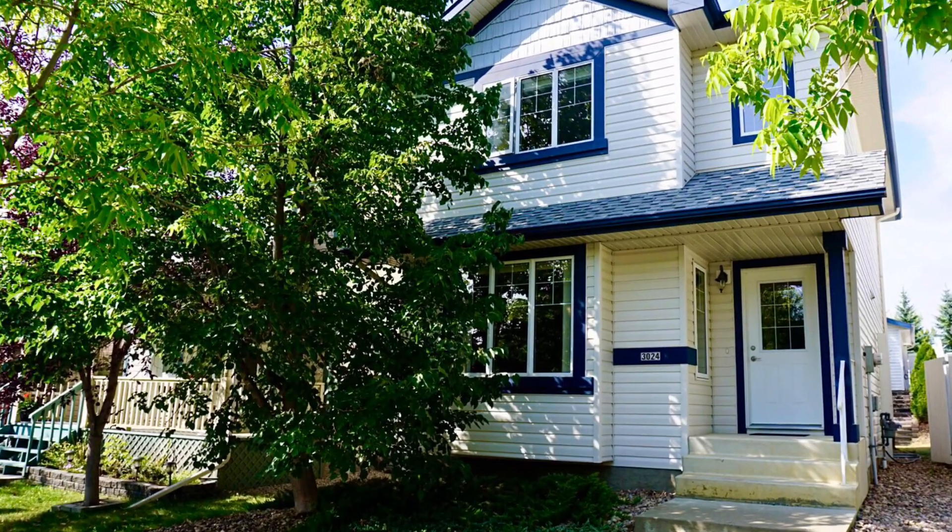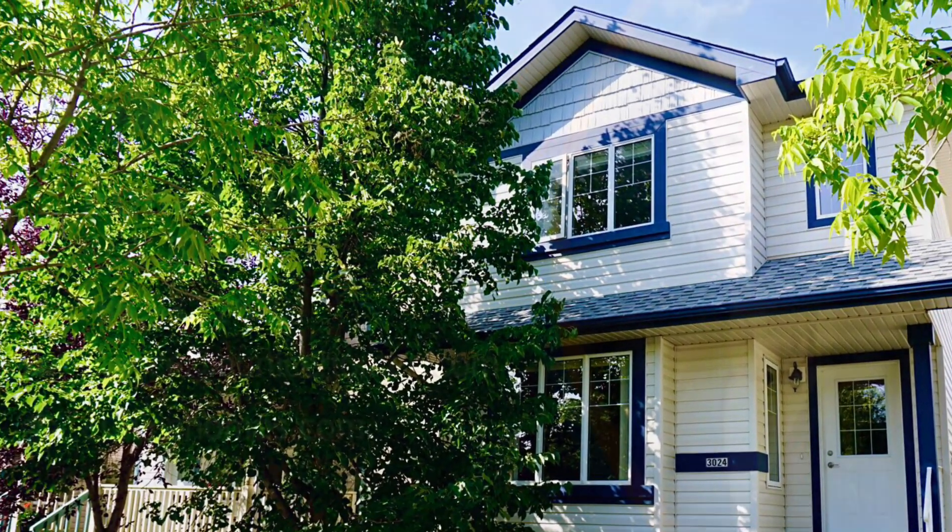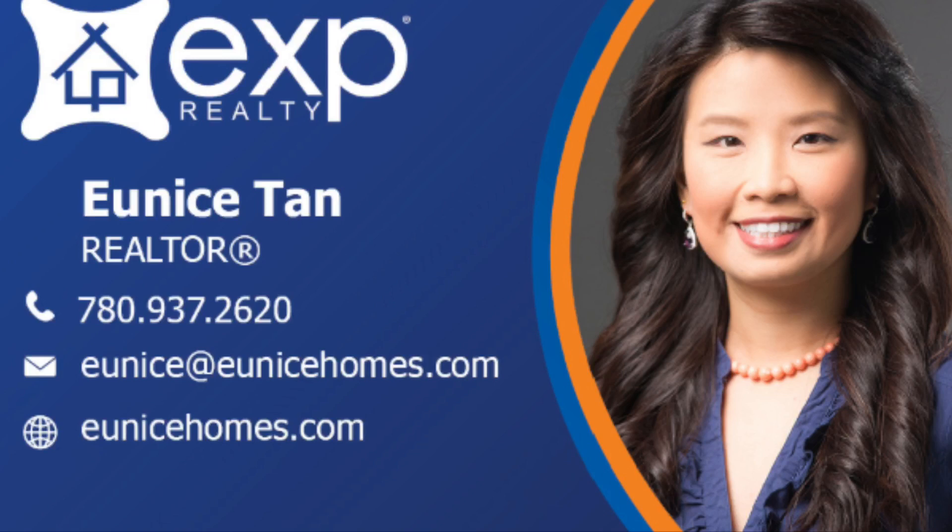Thanks for watching this house tour at 3024 Trial Crescent by Eunice Homes with EXP Realty. See you in the next video!